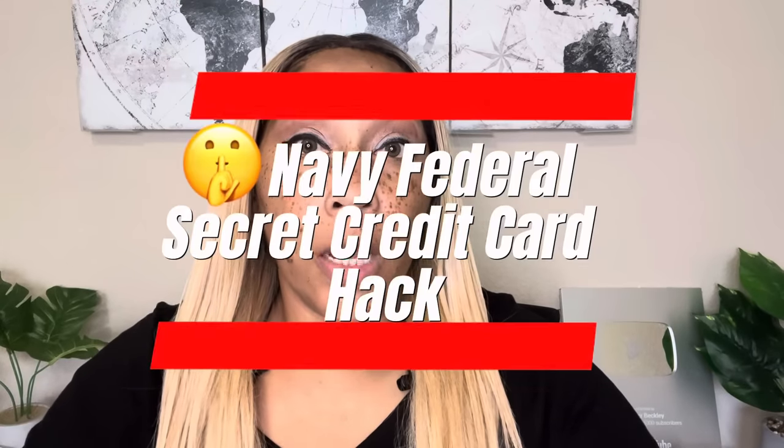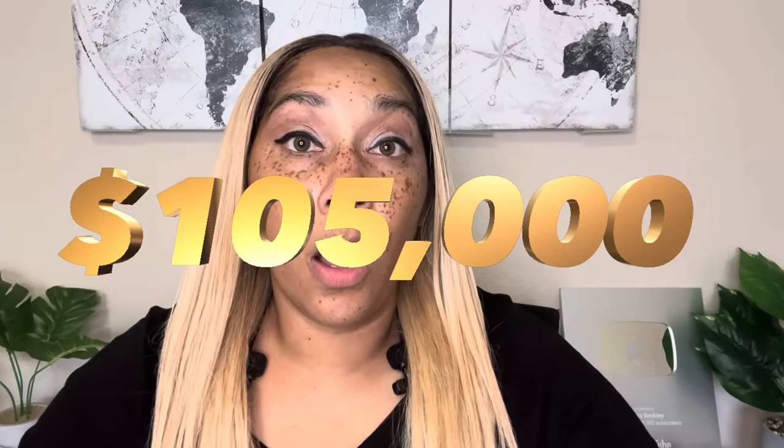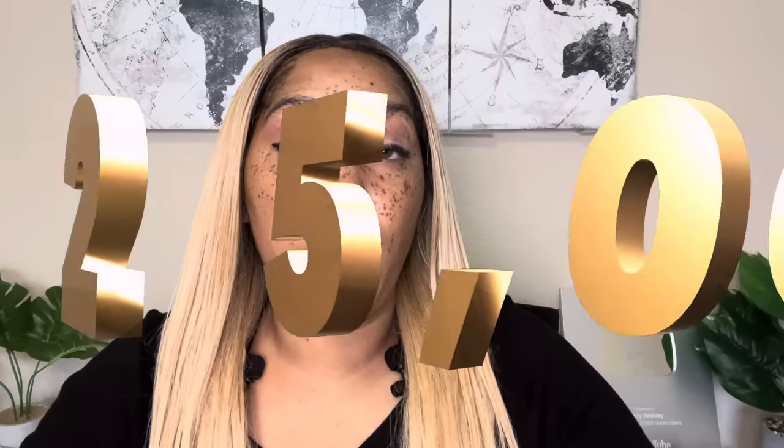Hey everyone, I hope you guys are doing well. I wanted to bring you this video on this Navy Federal credit card hack of getting $105,000 of credit card lines with Navy Federal. Now, if you don't know, Navy Federal for any individual person will only give you up to $80,000 in credit card line exposure, but we're going to talk about a credit hack to get an additional $25,000.